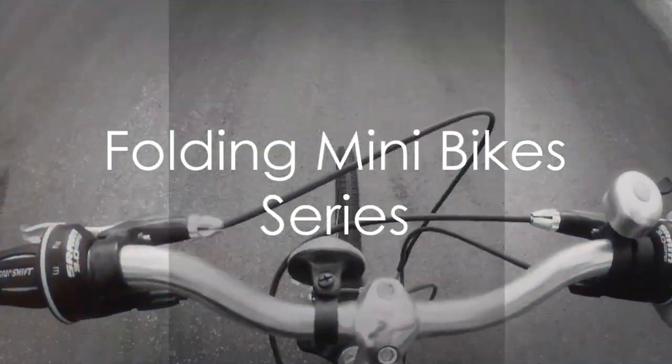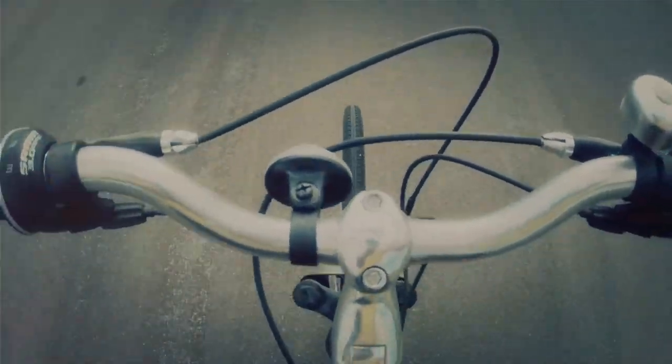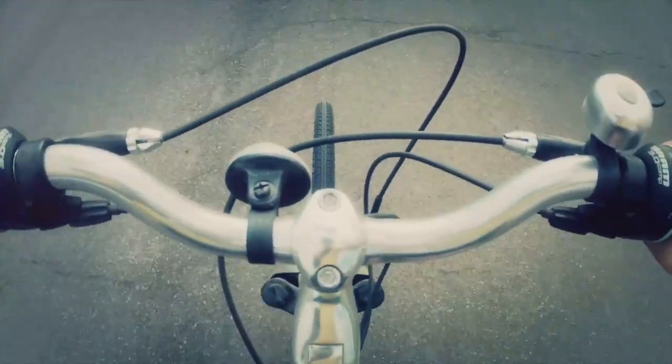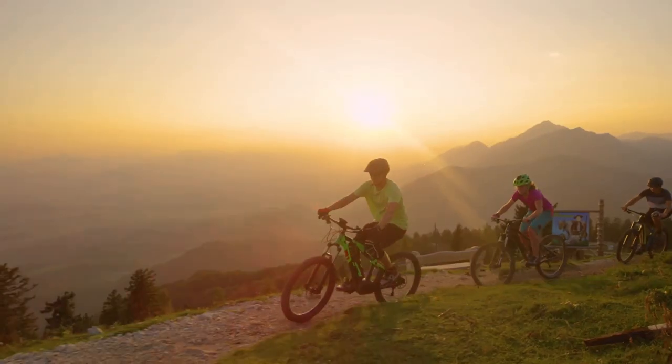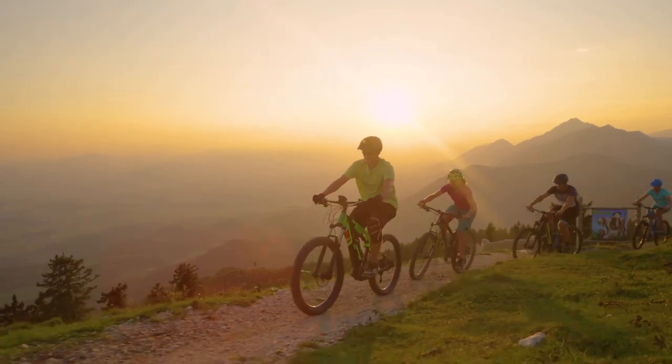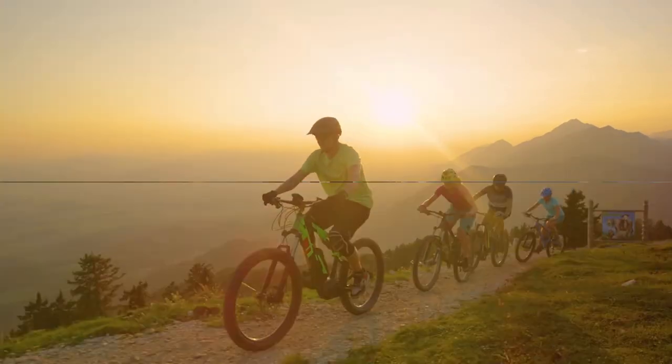Now let's shift gears and explore the Folding Mini Bikes series, designed specifically for urban commuters and travelers. The Mini Xtreme is a compact yet powerful e-bike, featuring a potent 48V 500-watt motor. It's the epitome of convenience and functionality, striking the perfect balance between power and efficiency for short commutes and spontaneous adventures.